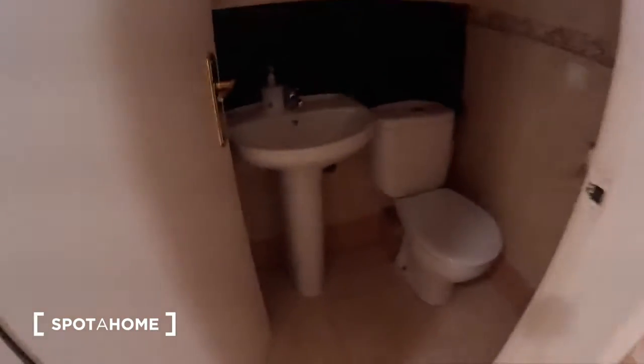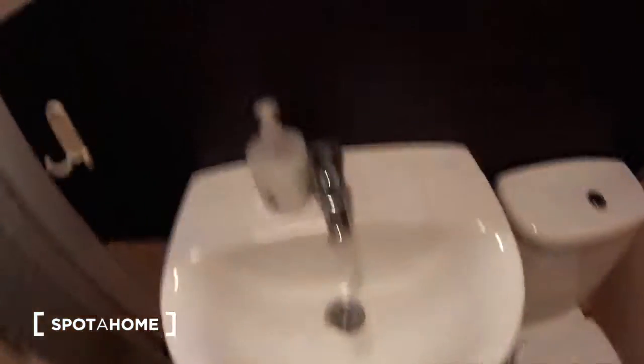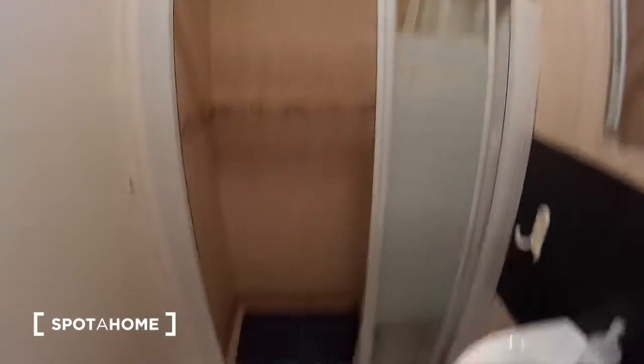Continuing here, we have another bathroom with a toilet, a sink, the mirror, and a shower.